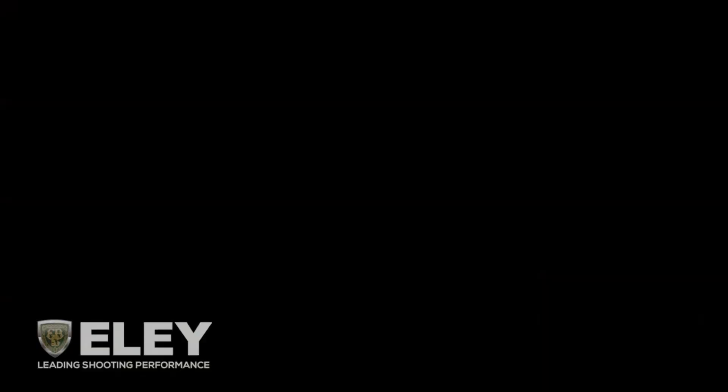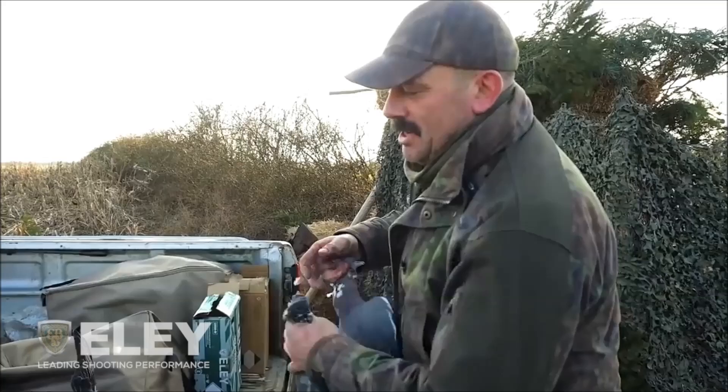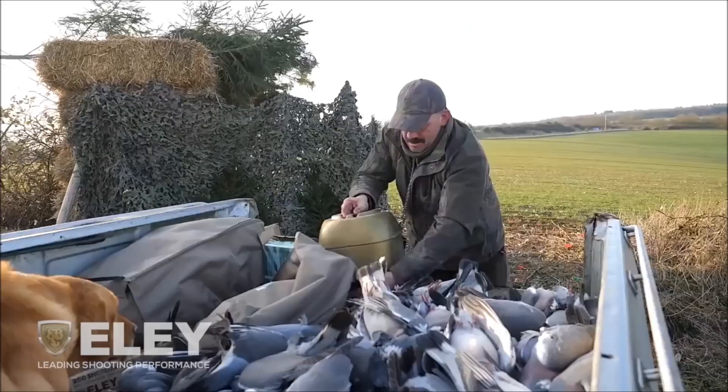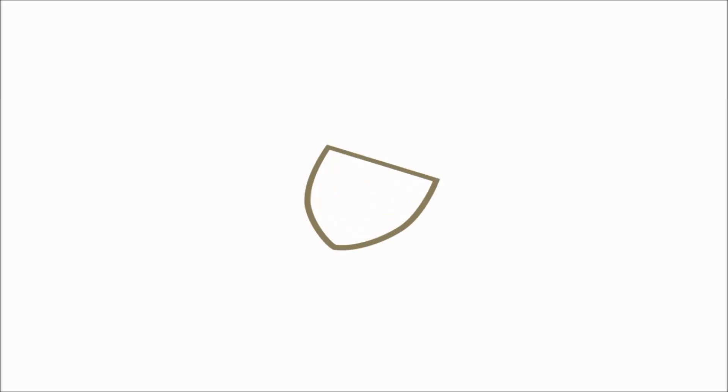Here we go - 97, 98, 99, 200. One, two, three, four - 204! Yes! Get in. I think that's christened the Browning Maxis well and truly. We'll see you next week. Thank you.